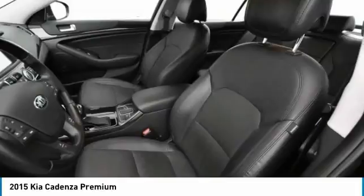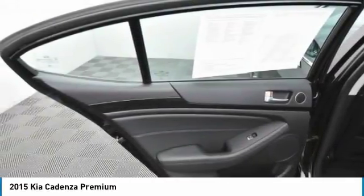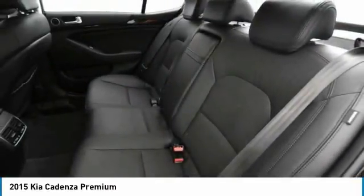Anti-lock braking system, backup camera, Bluetooth, leather-wrapped steering wheel. Come take a test drive today.